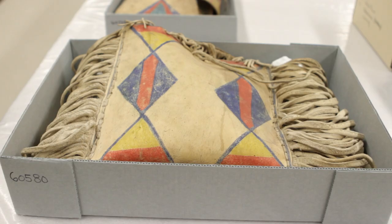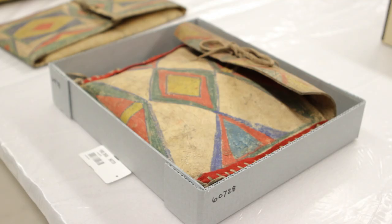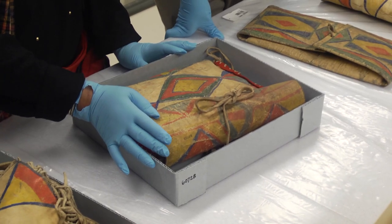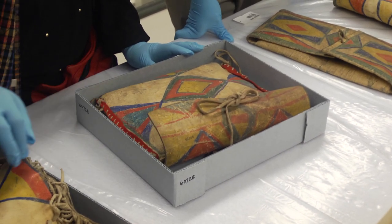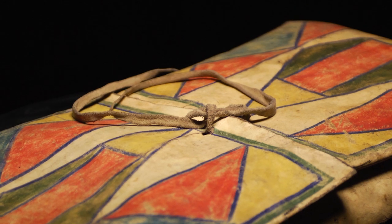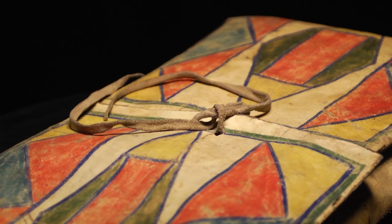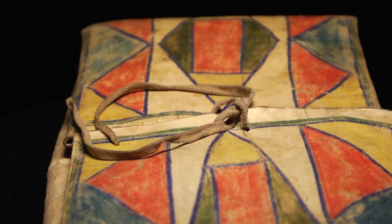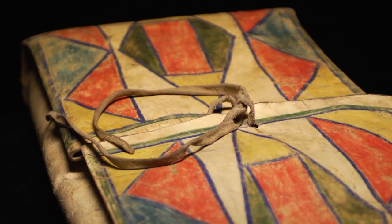They would be used separately for different items. I would say that this is a food storage bag because inside it's a little cleaner than the rest of them. The big bag is more like a family bag. They were put on the back end of a saddle and strapped down so that they could get into them without having to take it completely off the horse.